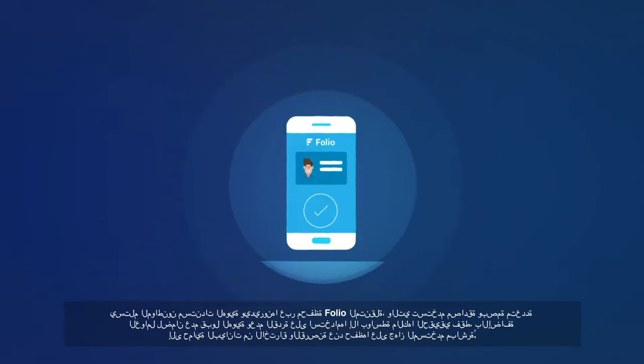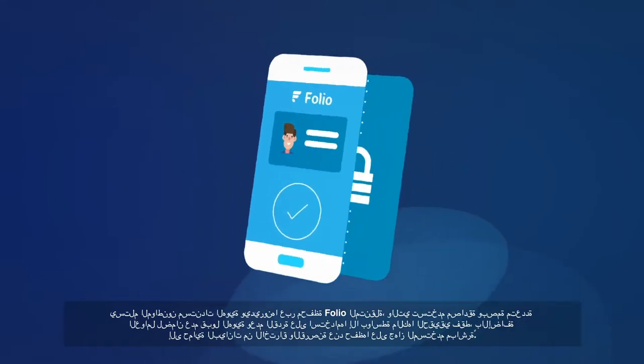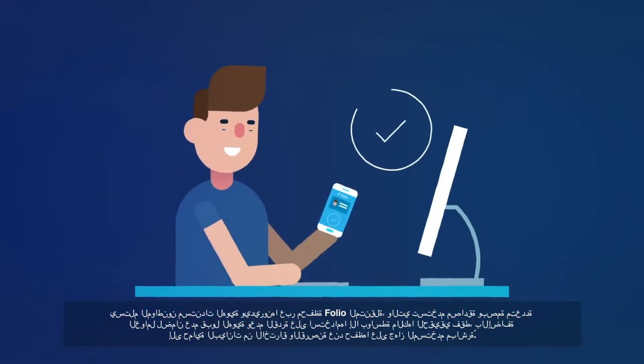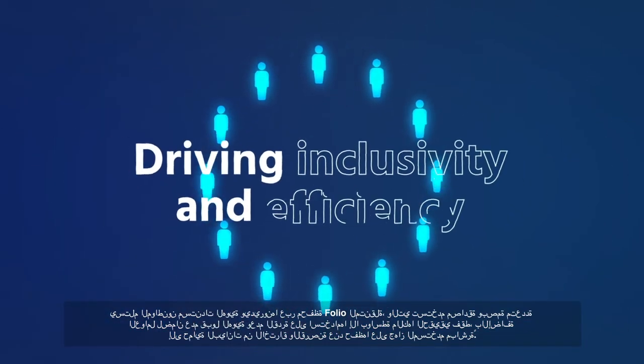Folio uses the latest in encryption technology and public-private keys to create a secure verification process that allows citizens to access services and organizations quickly and remotely, driving inclusivity and efficiency for governments.